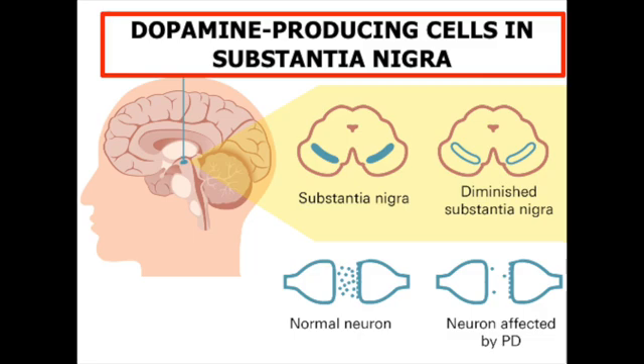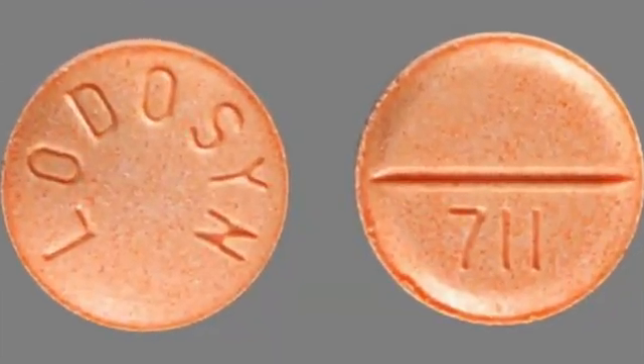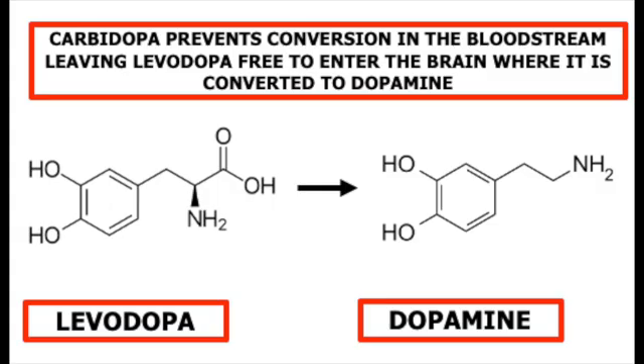Levodopa is usually given together with carbidopa, known as laudacin, a drug that inhibits the conversion of levodopa to dopamine by inhibiting an enzyme — aromatic L-amino acid decarboxylase — which is needed for the conversion. However, carbidopa itself cannot cross the blood-brain barrier, so there's no concern about it interfering with the levodopa-to-dopamine conversion in the brain. Reducing the conversion of levodopa to dopamine in the bloodstream means that ultimately a greater proportion of the levodopa provided as a pill reaches the brain.